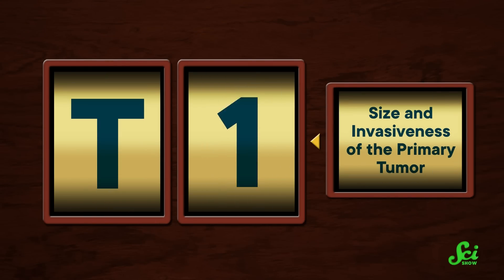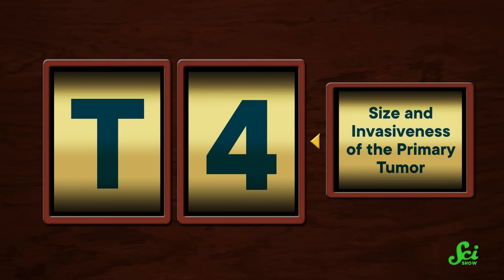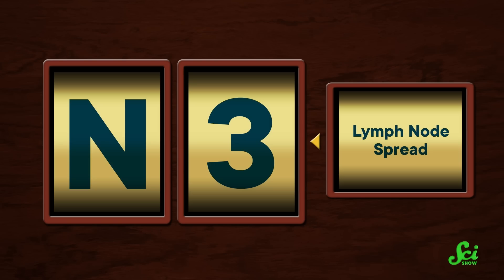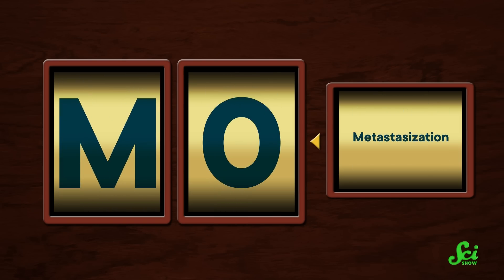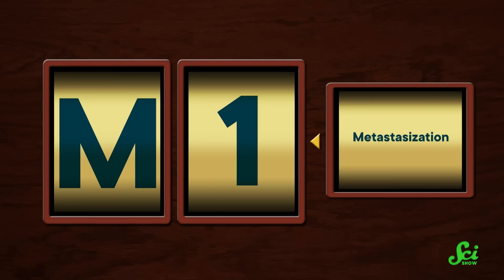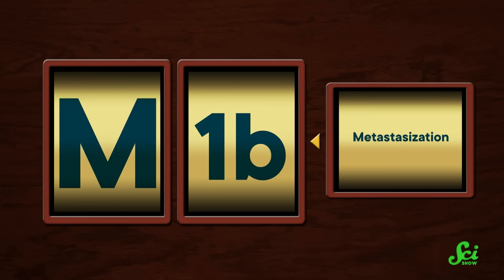The TNM system mostly uses numbers to quantify the spread at each location. T can have a score of 0 to 4, with a bigger number meaning a bigger and more invasive primary tumor. The options for N only go up to 3, with higher numbers meaning the cancer has spread to lymph nodes farther away from the original tumor. M is more of an on-or-off thing, with 0 meaning there was no evidence of metastasis, and 1 indicating that the cancer has metastasized. They will sometimes add lowercase letters after these numbers — for example, M1b to indicate the cancer has spread to two or more areas. So you might end up with a diagnosis of T3N1M0, meaning your original tumor is getting big and has reached at least one nearby lymph node, but your doctors have not found it anywhere else in your body.